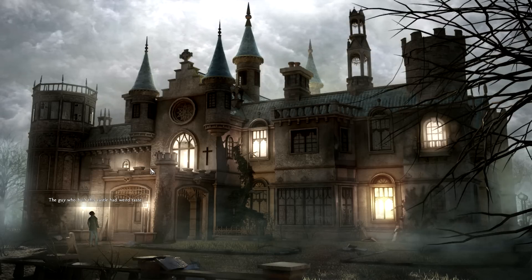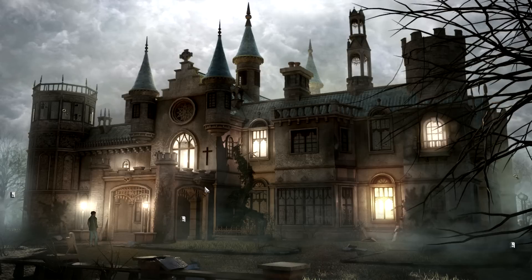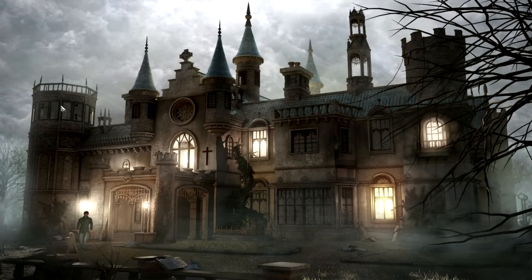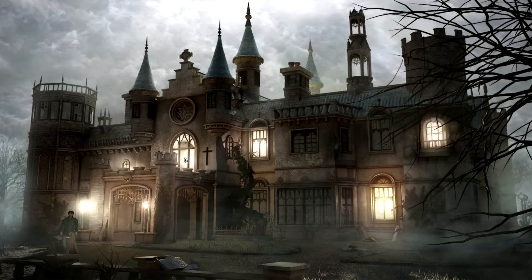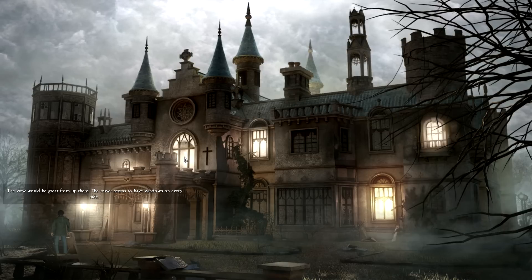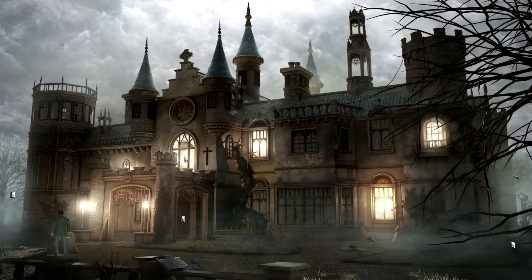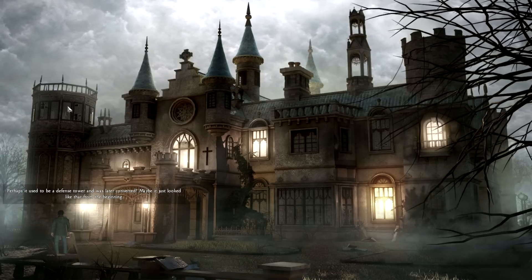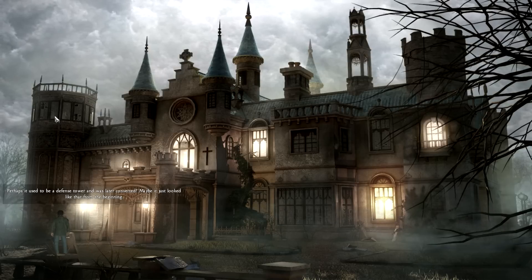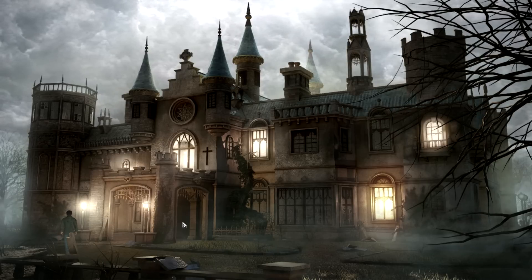The guy who built this castle had weird taste. No, having skulls around your entrances is very normal. The view would be great from up there. The tower seems to have windows on every side — a good vantage point indeed. Perhaps it used to be a defense tower and was later converted, or maybe it just looked like that from the beginning. I don't know.